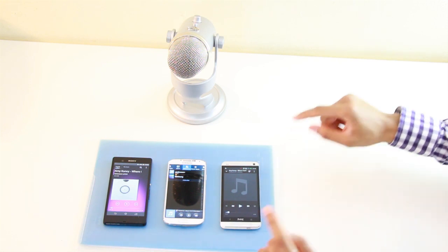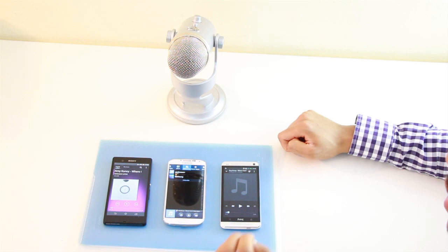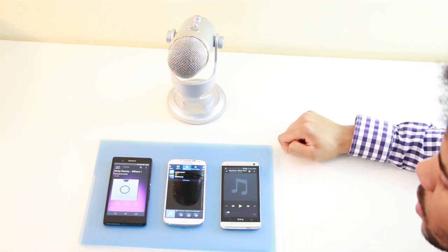Alright, here's my ranking. I like the sound of the HTC One the best — it was really clear. The Samsung Galaxy S4 is the second place finisher, and the Xperia Z wasn't that loud and the sound just didn't come across that well as on these 2 devices. Give me your ranking in the comments below.